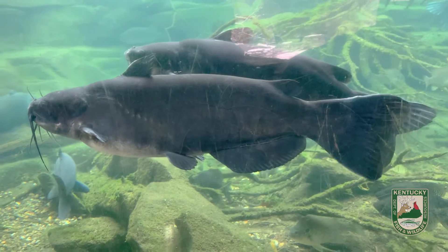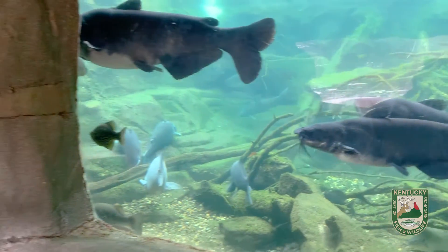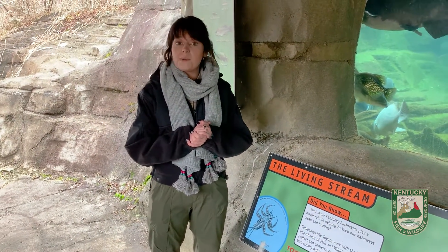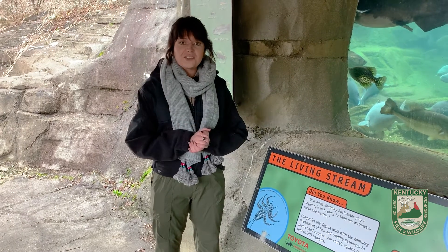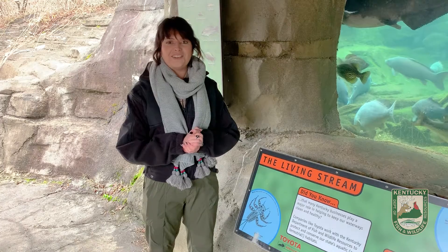Now, a common misconception about fishing in the winter is that you can't because the fish aren't biting, and that's not necessarily true. The fish will bite, and some of the best fishing in Kentucky can be done in the wintertime. For more information on winter fishing in Kentucky, and for more educational videos, visit our website at fw.ky.gov.